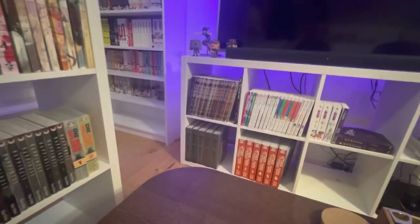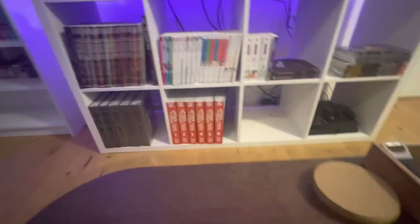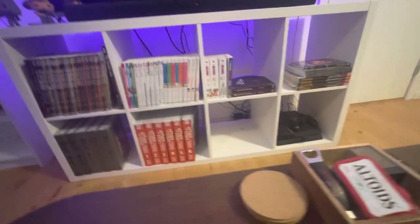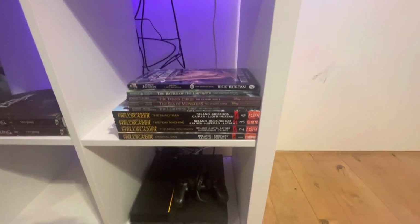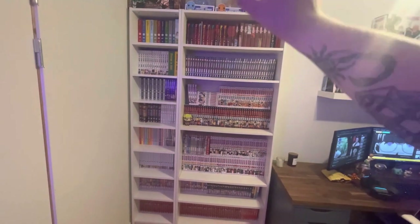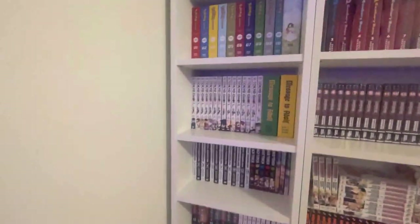Let's go over this little Kallax that doubles as a comic book storage and TV stand. Down here we have Blade of the Immortal, Attack on Titan Colossal Editions, and a bunch of light novels — Konosuba, Re:Zero, Rascal, Bottom-Tier Character Tomozaki. Also the Bleach light novels, a Fullmetal Alchemist light novel, and Solo Leveling. Over here we have Hellblazer John Constantine — the first four trade paperbacks — and all five graphic novels for Percy Jackson.